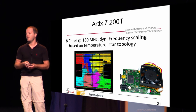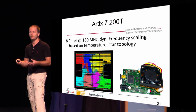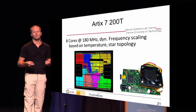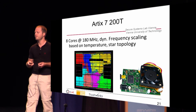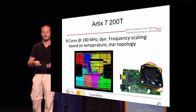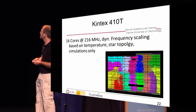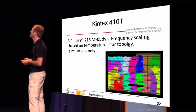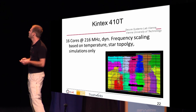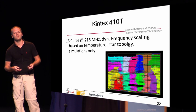This time the Artix has an internal temperature sensor, so it scales up its own frequency when the temperature is low and the other way around — pretty neat. We have a star topology as well, with the password generator and verifier in the center and the pipeline stages around that. For the Kintex, it's 16 cores at 216 MHz, with dynamic frequency scaling implemented and a star topology once again. But like I said, we couldn't really test it because we didn't have this expensive type of FPGA.